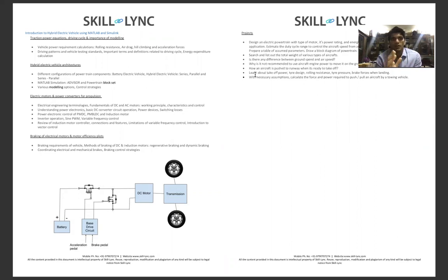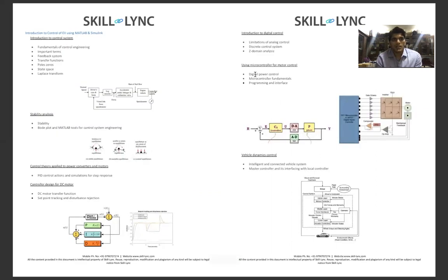The second introductory coursework is Introduction to Control of EV using MATLAB and Simulink. You will look into introduction to control systems, stability analysis, control theory applied to power converters and motors, controller design for DC motors, introduction to digital control using microcontrollers for motor control, and vehicle dynamics control.